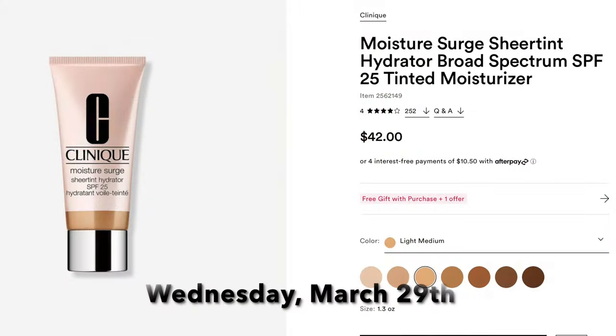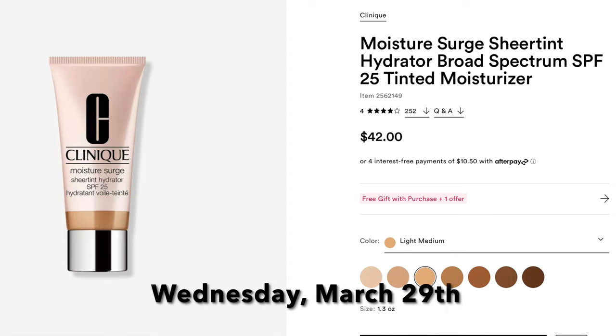The last tinted sunscreen is on Wednesday March 29th, Day 18 — the Clinique Moisture Surge Sheer Tint SPF, online only. I've tried a sample and it works really well — good coverage with SPF. Personally I'm picking up the Nudestix, but if you've missed the other tinted options this is a great alternative. At $20 from Clinique, which is a really good brand, you can't go wrong with a little coverage plus sun protection.